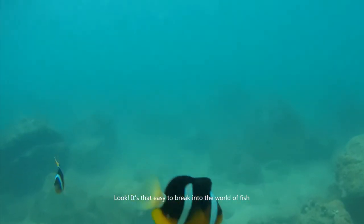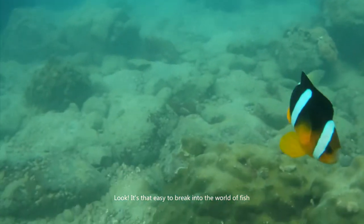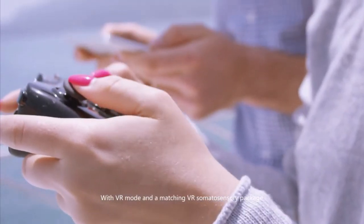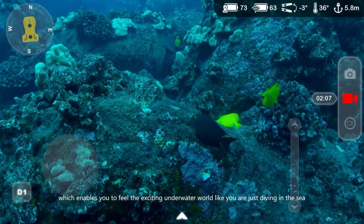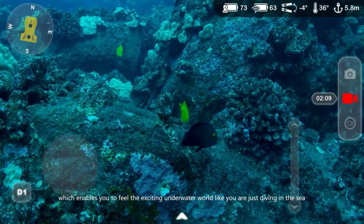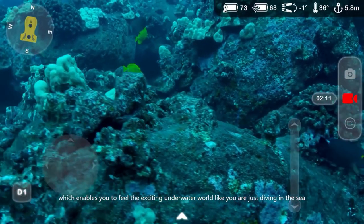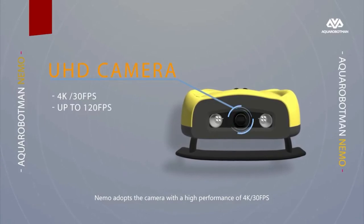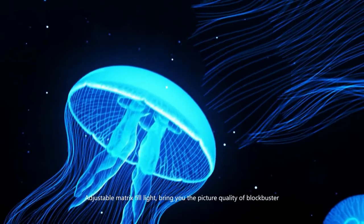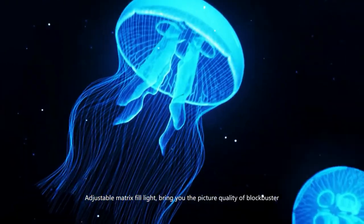It's that easy to break into the world of fish. With VR mode and a matching VR somatosensory package, which enables you to feel the exciting underwater world like you are just diving in the sea. Nemo adopts a 4K camera at 30 frames per second. Adjustable matrix fill lights bring you the picture quality of a blockbuster.